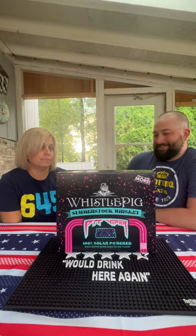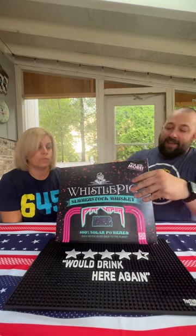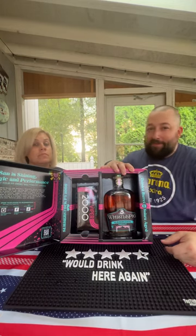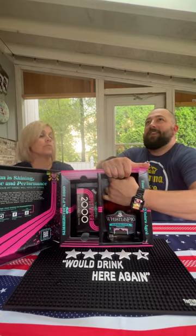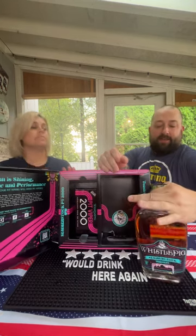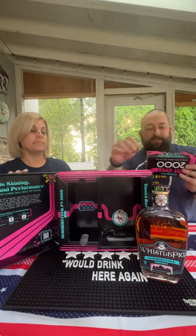Happy hour! Look what I got — the Pit Viper Whistle Pig combo, which gives you the Whistle Pig Summer Stock and a pair of Big Vipers. We have the Whistle Pig, we've got the Pit Vipers. It's stuck — there we go. You can move this out of the way; it comes in a really cool, pretty fancy box.